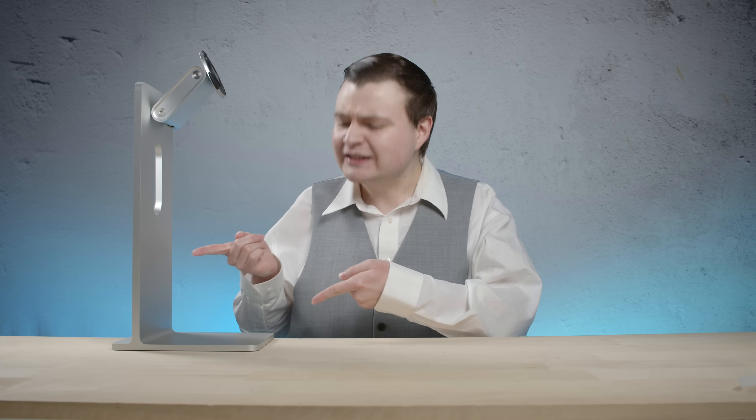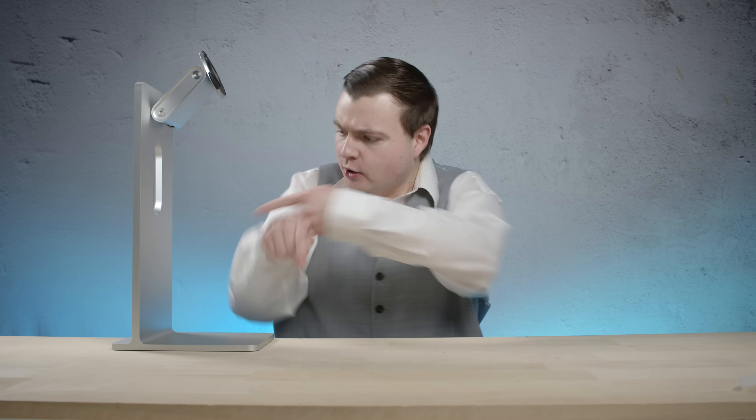Do I hear $150? $1,000! What? Seriously, $1,000 for this? Are you crazy? Dude, they don't pay me enough for this. Okay, you know what? Enjoy your metal stand.